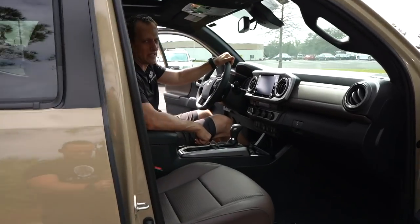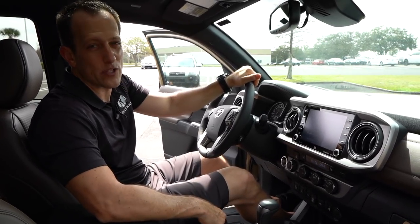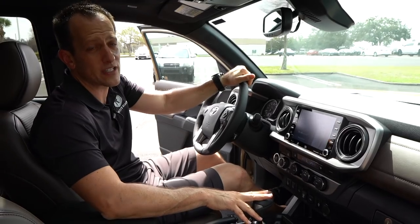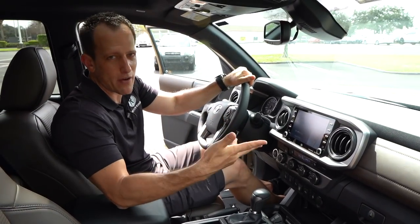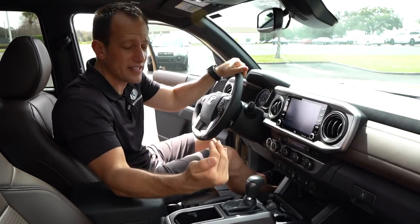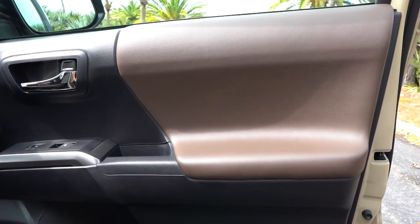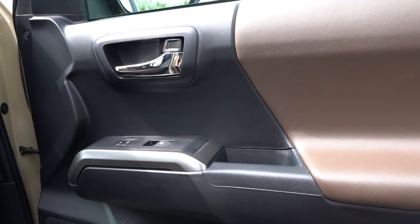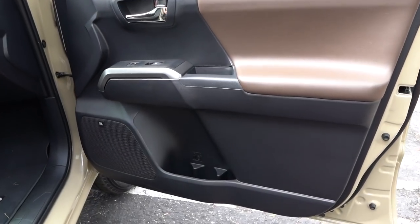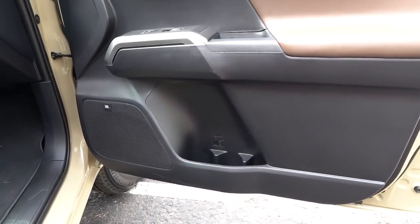We're inside the 2020 Toyota Tacoma Limited. I know you're asking: how much is it? This Limited, the way you see it, is an MSRP of $42,000. That may seem like an enormous amount, but when you compare it to the competition, it actually brings a lot — especially that reliability factor. On this particular Limited, I like the two-tone interior, that darker chocolate brown with the darker material on the door panel. Soft on the chocolate brown, hard on the black plastic sections, but they are easy to clean. You do have a double cup holder down there in the door pocket, and this one has the optional JBL sound system.